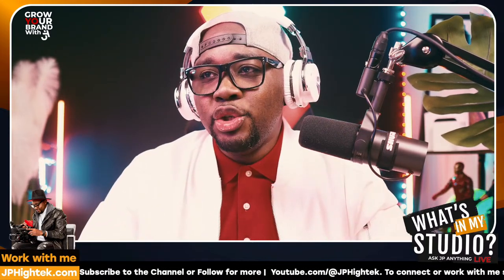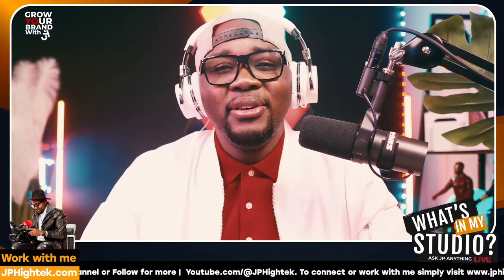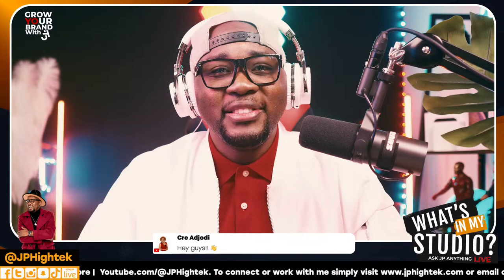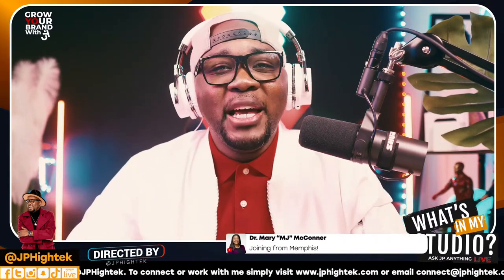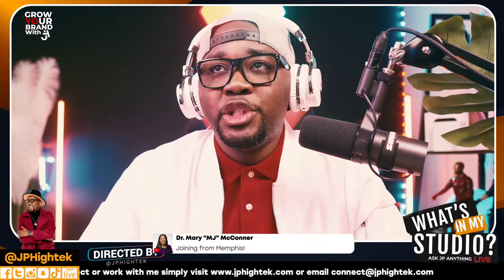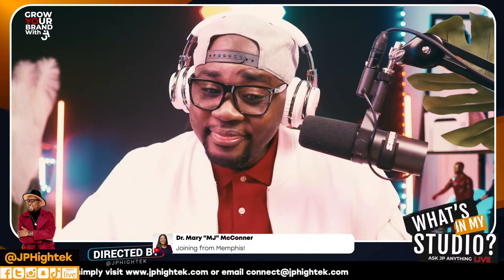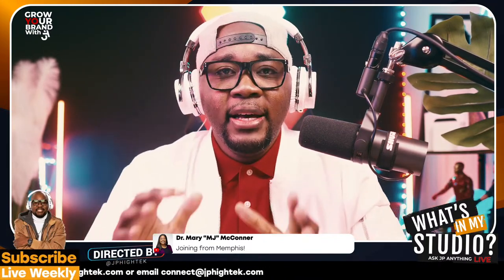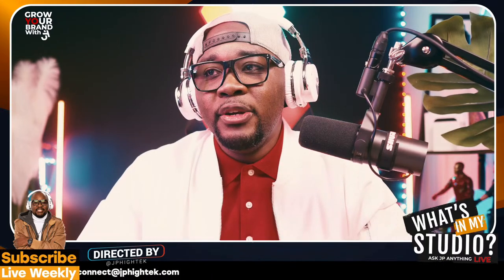Shout out to the folks joining us live — hey First Lady Cree, Dr. MJ Mary McConnor, thanks for being here. If you have any questions, feel free to put them in the comment section. Just to let you know, if you are an aspiring author, this video is for you. Whether you're aspiring or already an author wanting to write a bestseller, or a content creator living in this tech-powered world — take the time and watch this.